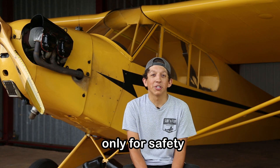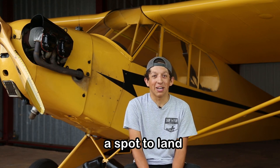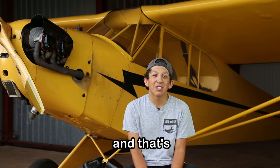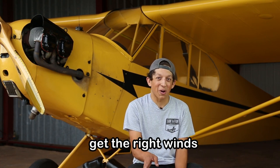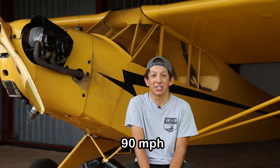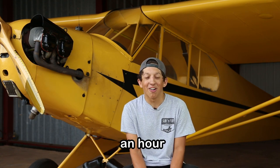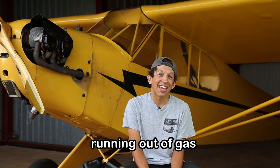A thousand feet average — and that was only for safety purposes so that I had a spot to land. The highest I went was 5,500 feet, just to get the right winds. I was pushing 90 miles an hour on that one when I got up there. But an hour later I had to come down because I was running out of gas.